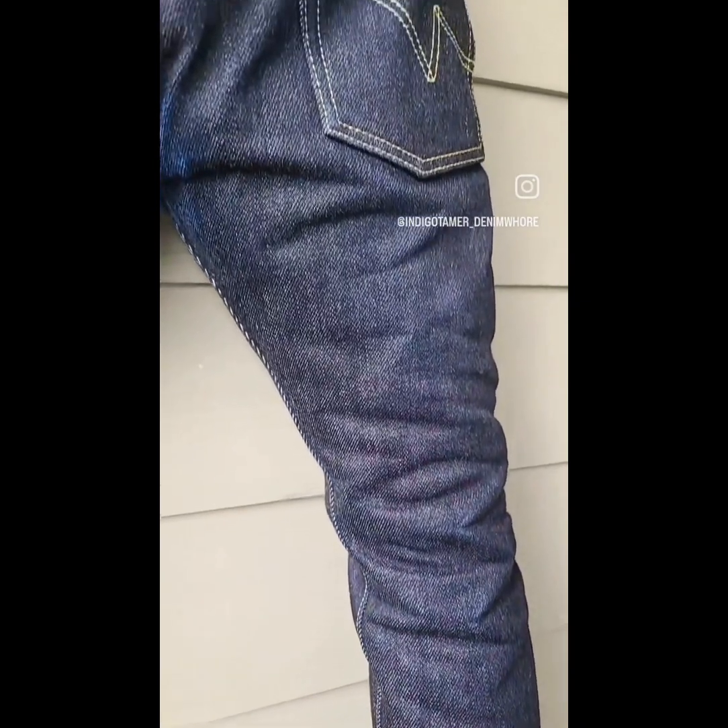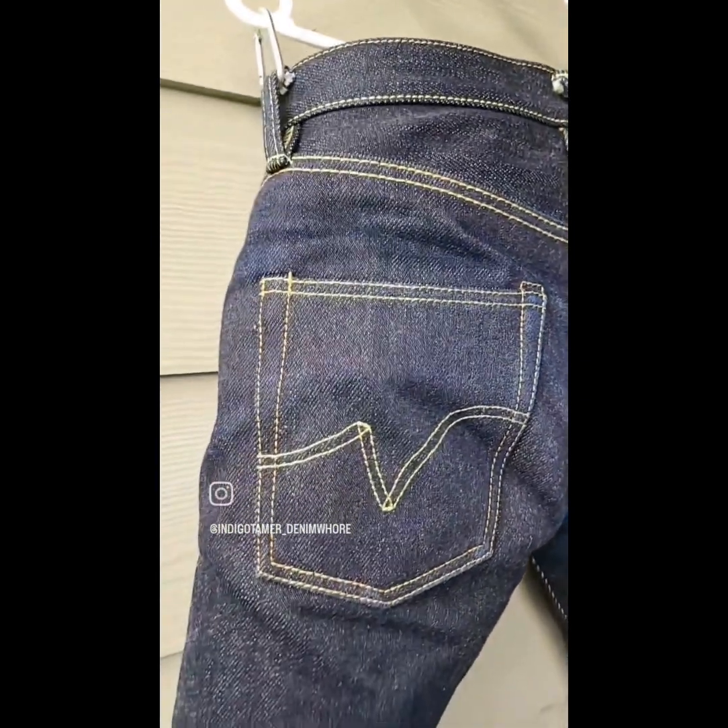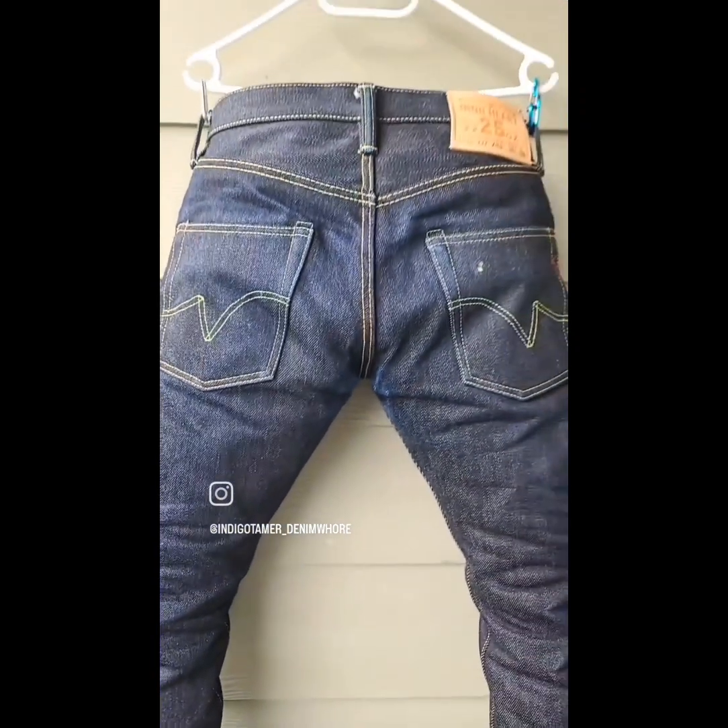At 32 days of wear you can definitely see fading at the crotch area, because that's where most friction is present. And that's it for today folks — hope to see you on the next one. Indigo Tamer Denim Whore out.